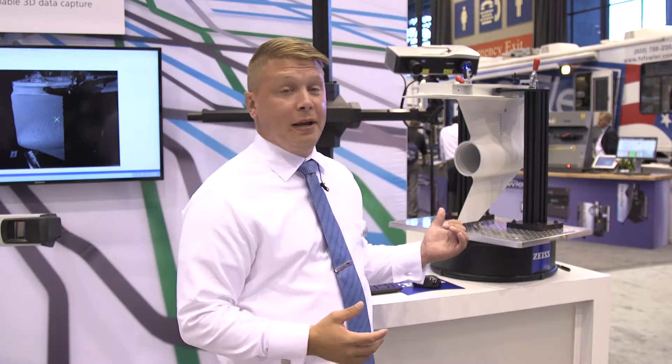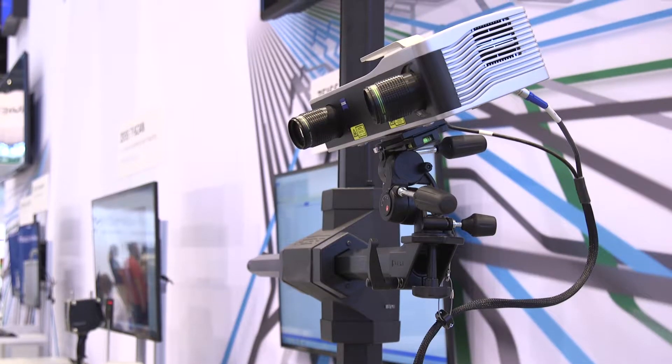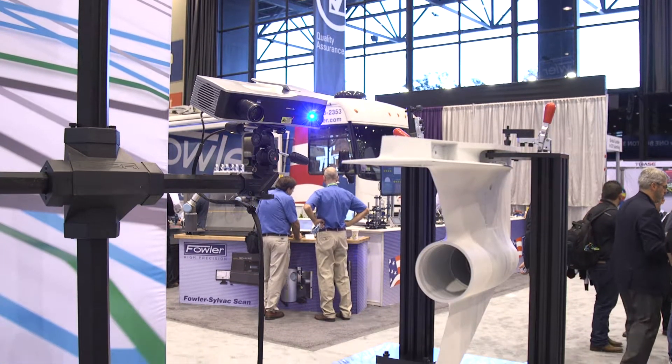Hi, I'm Ian Scribner with Carl Zeiss, Product Sales Manager for the 3D Scanning Opto Technique line. Here today we are showing the Comet L3D2. It's a 5 megapixel camera system. We are projecting a known fringe pattern onto the component with a camera system capturing how that fringe pattern is breaking across the component.